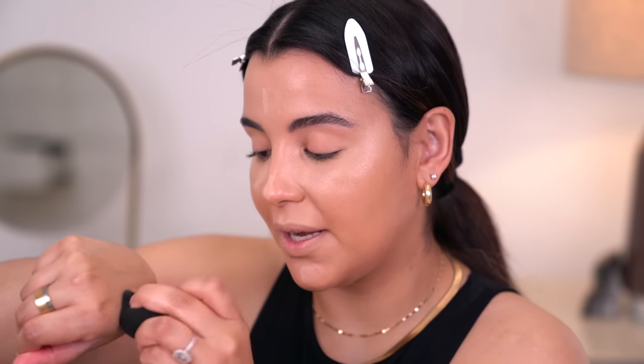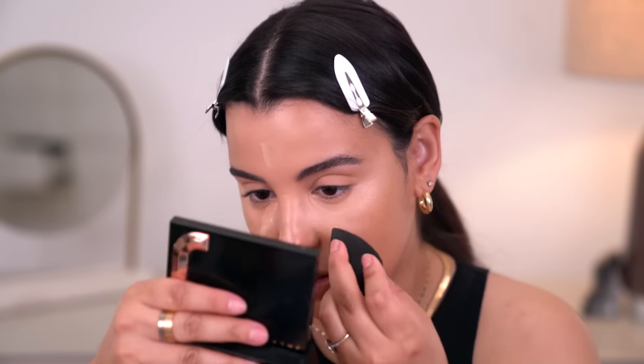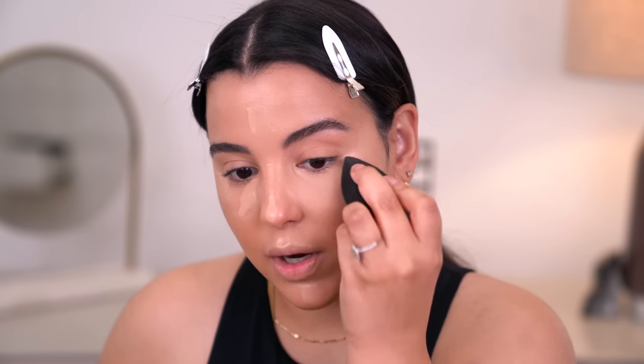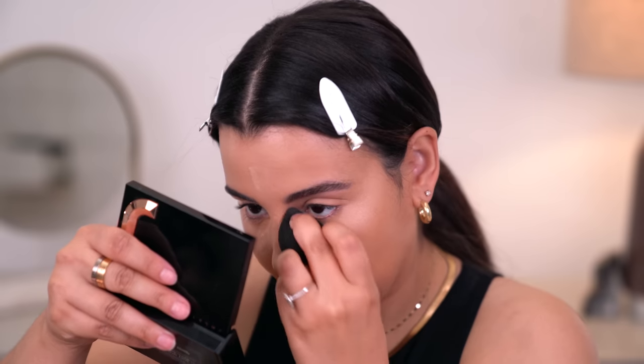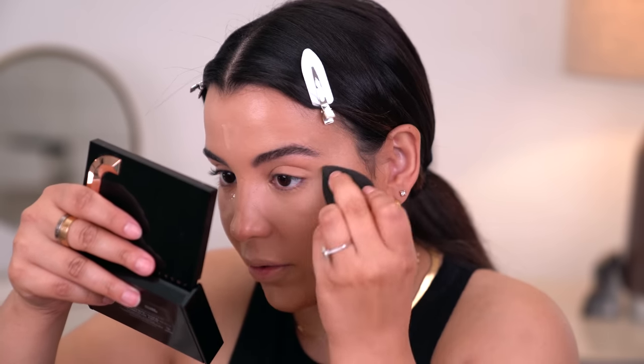To further blend out the concealer, I'm going to take a damp sponge, dip it into a little bit of the concealer, and use it to buff and blend underneath my eyes. I was using more of a stippling brush and I found that you can see some streaks within the concealer — so definitely use a sponge for a better blend.